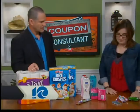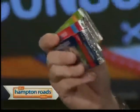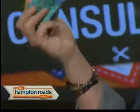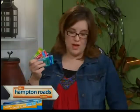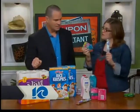Rite Aid's the last one. They have got gum, which is always very expensive — 50 cents a pack. That's a great deal. It's two for a dollar and there's a dollar off two coupon. You're also going to pick up a free toothbrush while you're there as well.